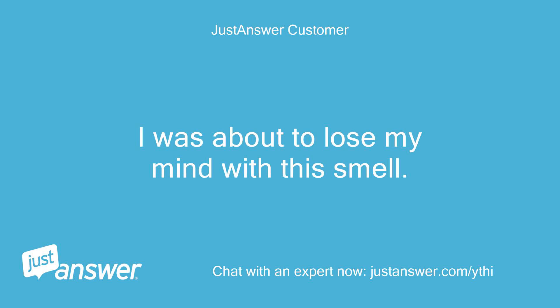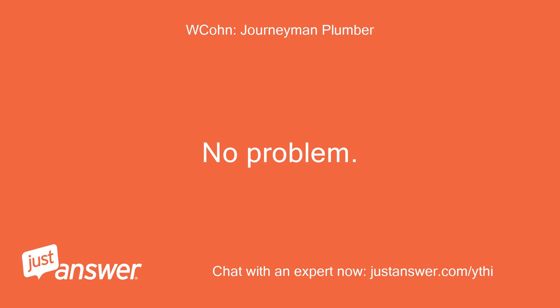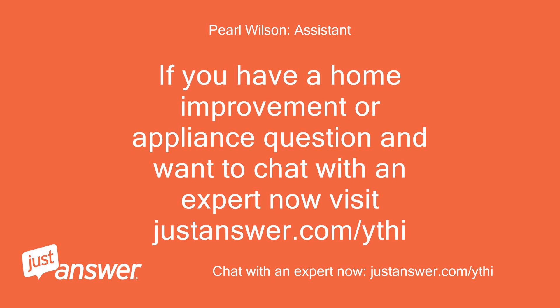I was about to lose my mind with this smell. Thank you. No problem. Have a great weekend. If you have a home improvement or appliance question and want to chat with an expert now, visit justanswer.com/ythi.